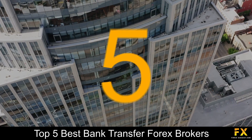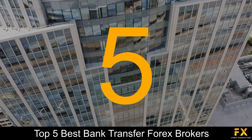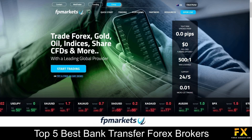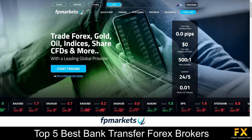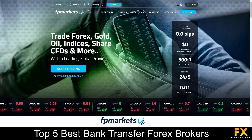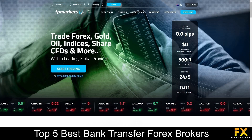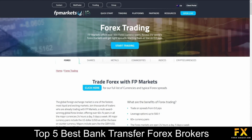Coming in first at number 5 on our list, we have FP Markets. FP Markets is an Australian fully regulated online financial broker, was established in 2005, serves over 1,200 clients around the world and connects traders to the markets through electronic bridges and DMA pricing models. FP Markets offers traders access to trade over 13,000 products ranging from Forex, shares, metals, commodities, indices and cryptocurrencies.